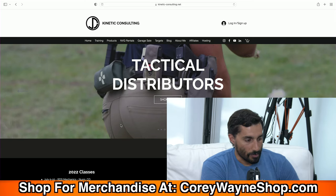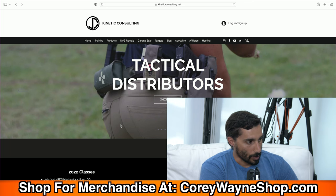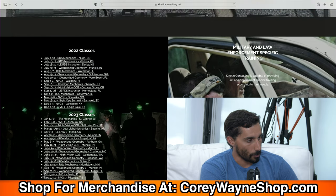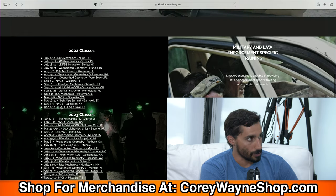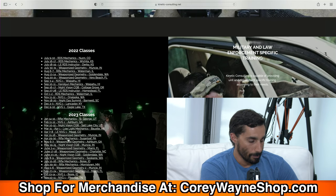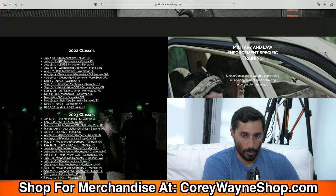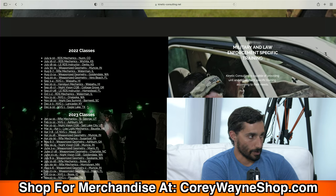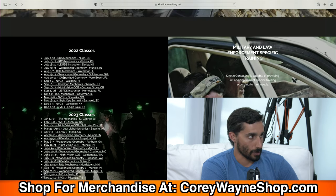Going to the website, if you're looking to take a class, scroll down on the homepage and you can see all the classes for 2022 and 2023. It's a living document — when a class passes, it gets deleted. For example, if you wanted to take Weaponized Geometry in Vero Beach, you'd click it and it takes you right to that class page.